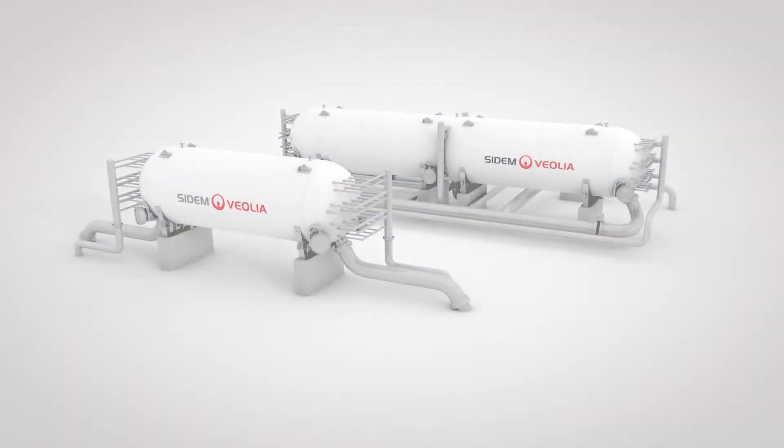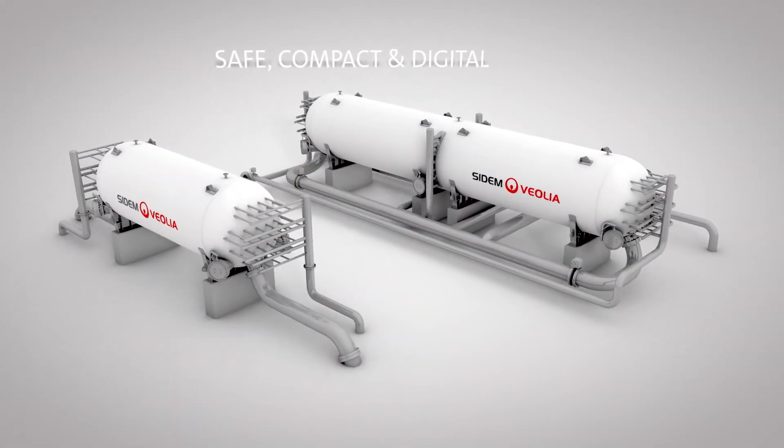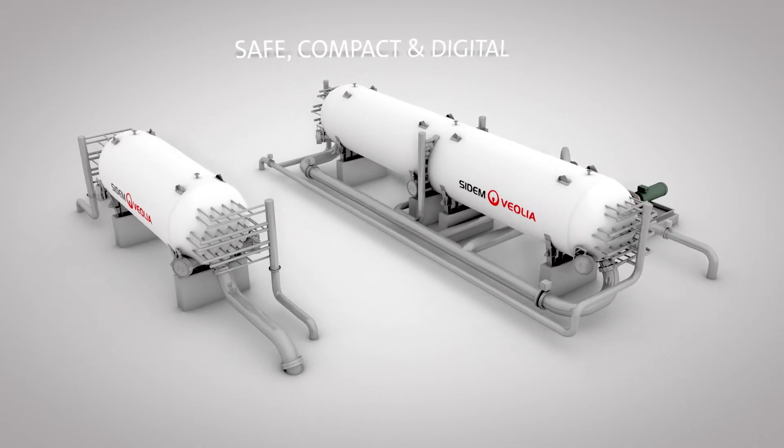Safe, compact and digital. The Borel, single or twin, is the next generation of desalination plants.